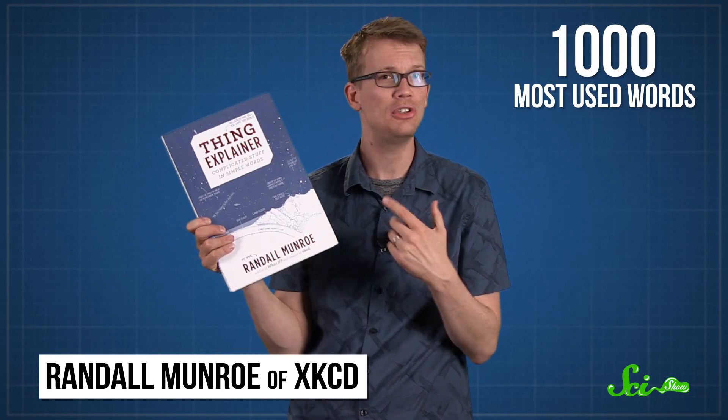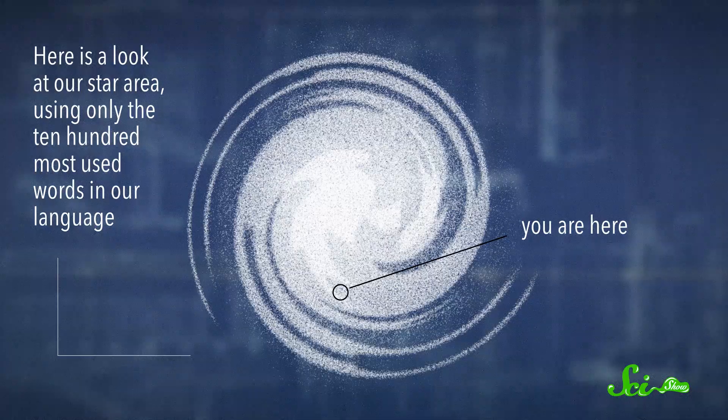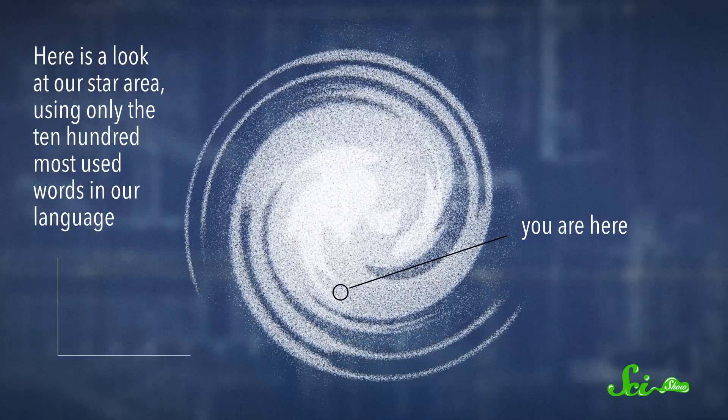Randall Munroe of XKCD has written a whole book explaining how things work using only the ten hundred most used words. I really like that book, so I thought maybe we could do the same thing. So here's a look at our star area using only the ten hundred most used words in our language.